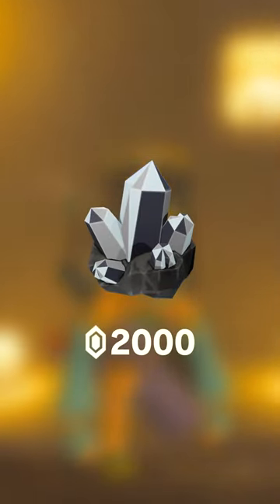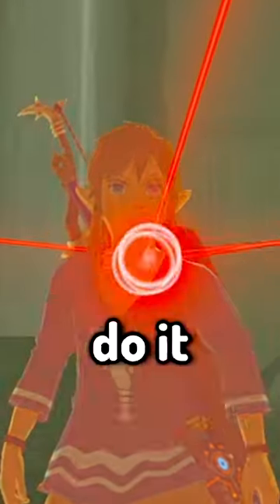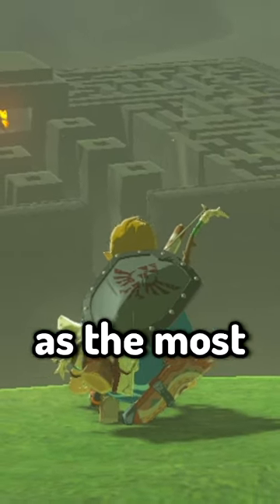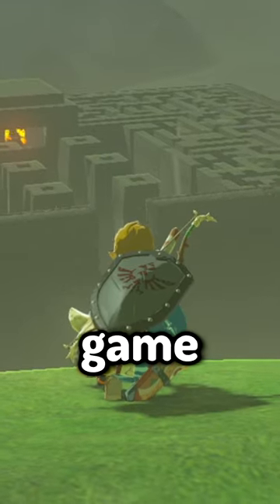And as I said before, 1 diamond costs 2,000 rupees. So do the math. Do it fast, because these guardians are going to shoot — you get a whopping 7,500 rupees as the most expensive item in the game.